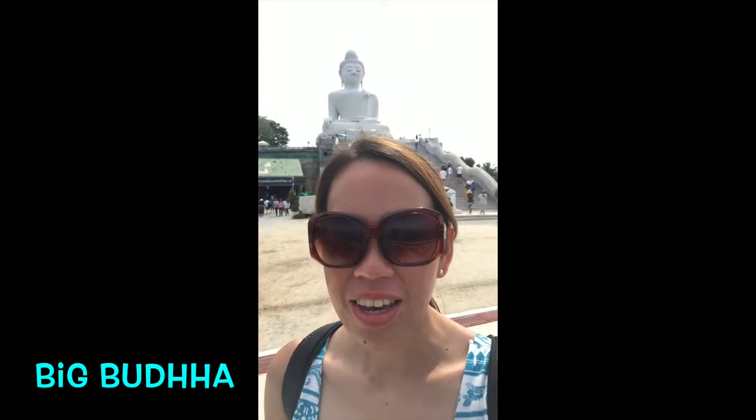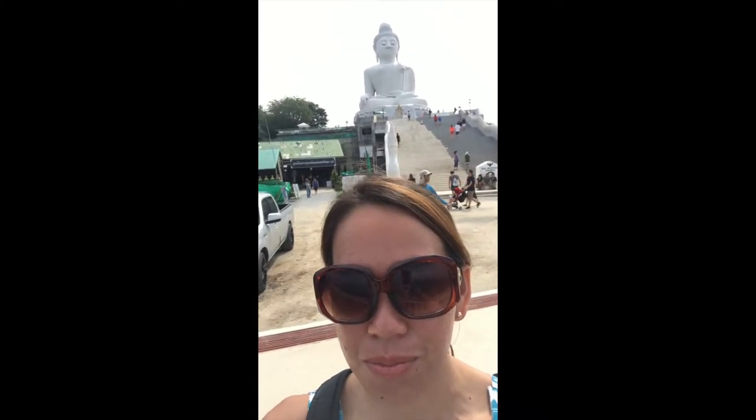We reached the peak of Vipuda — one of the tourist spots here in Phuket, Thailand. When you reach this area, it's really great sightseeing. You'll also be able to see the view of the island. Behind me, there's a big Buddha there.